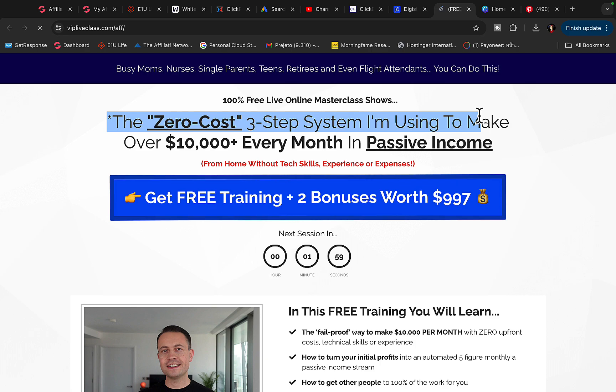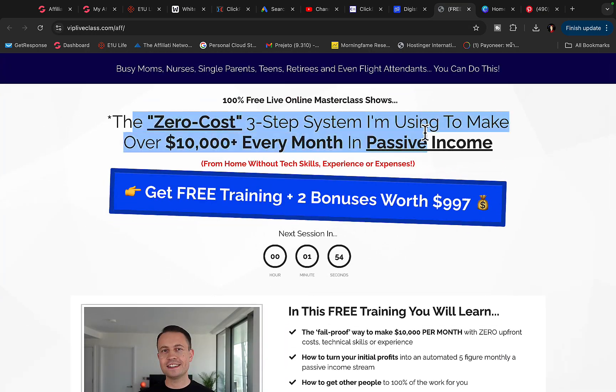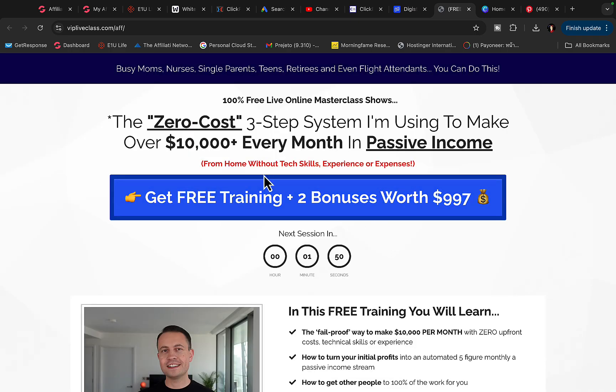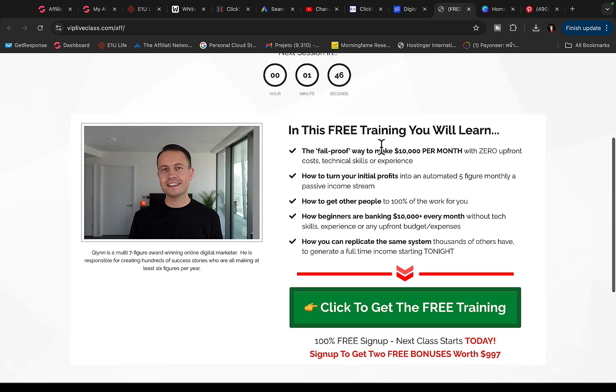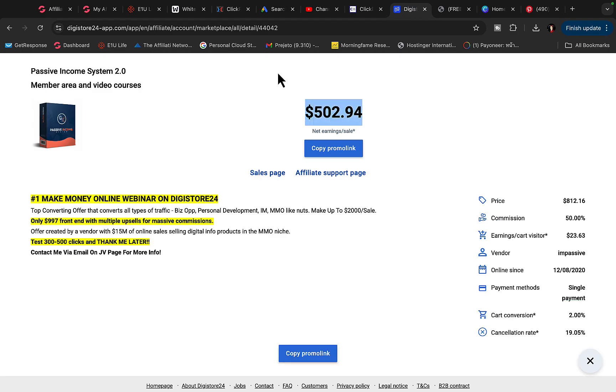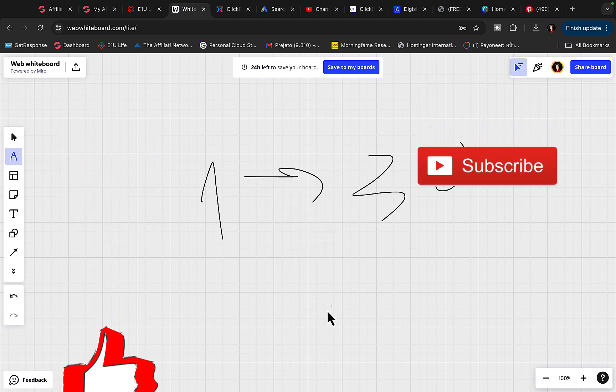I'll click on the sales page to show an example of this product. We are going to advertise this page on Pinterest. People are going to sign up for this free webinar — they type in their email and first name to learn how to earn 10k per month. When they purchase the product on the webinar, we get paid $500 for each sale.